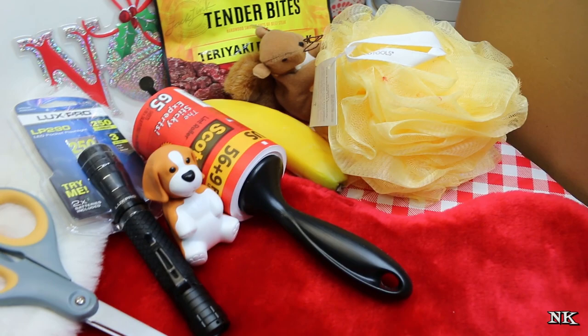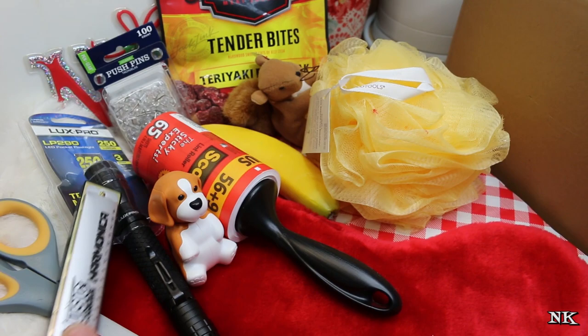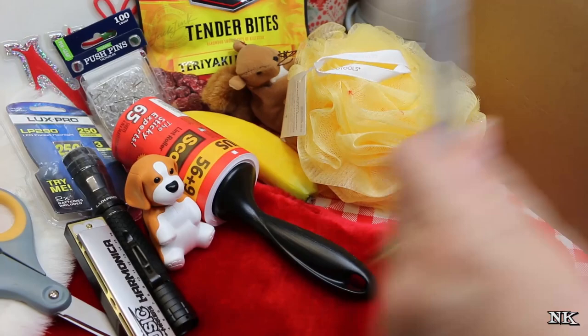I was so happy to see pushpins — I'm out of pushpins. I also got a harmonica, just because I'm gonna learn how to play the harmonica, you know, play the blues. I played it Christmas morning and one of my cats literally got up and bit me on the chin like 'make it stop.' A sharpie marker is also a requirement in everybody's stocking in our house.